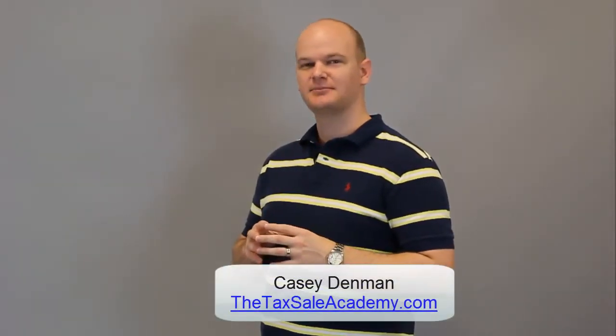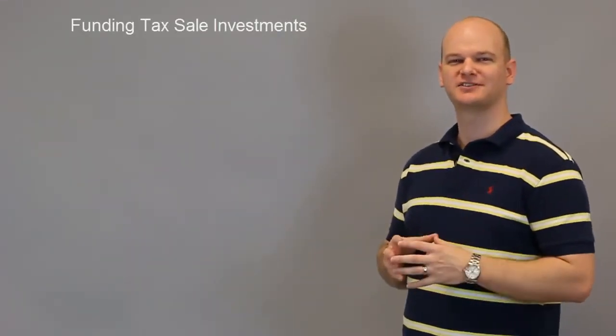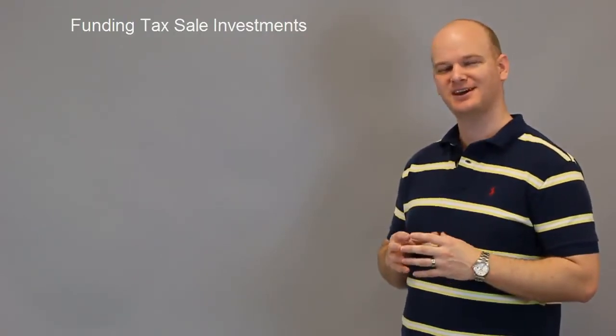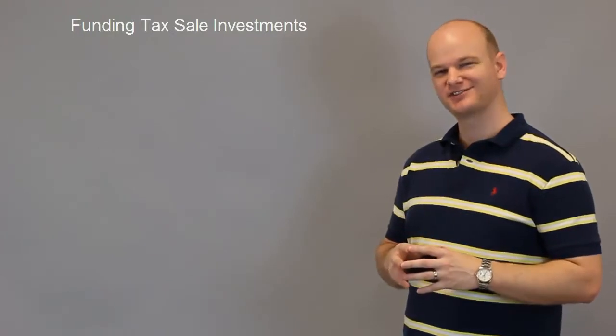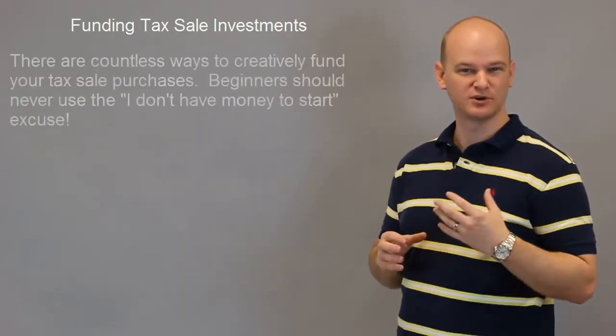Hi folks, Casey DeDemond here with TheTaxSellAcademy.com, and in this video we're talking about how to fund your tax sell investments. The most common excuse that I get from beginners is that they want to get started in tax sell investing, they just don't have any money, so they can't possibly do it. Well, the fact of the matter is they shouldn't be worrying about how to fund it — they should be worrying about being more creative.